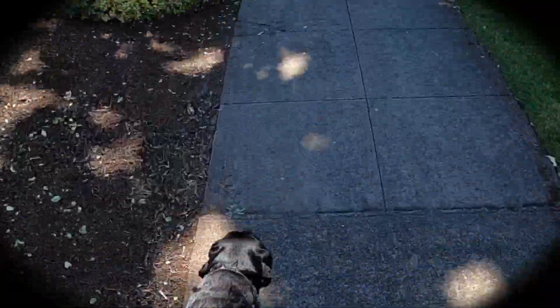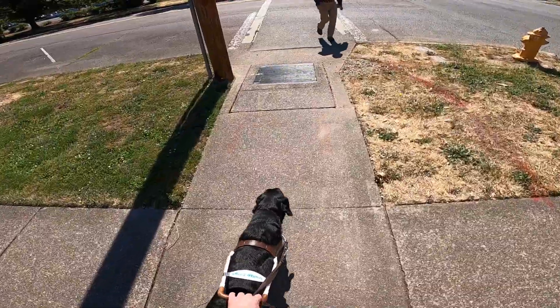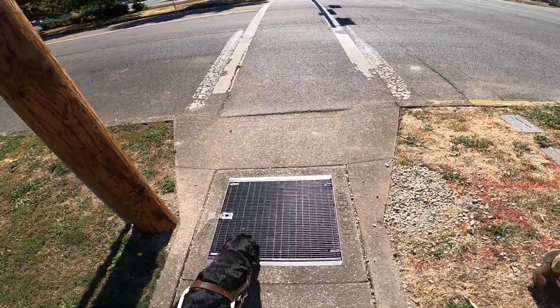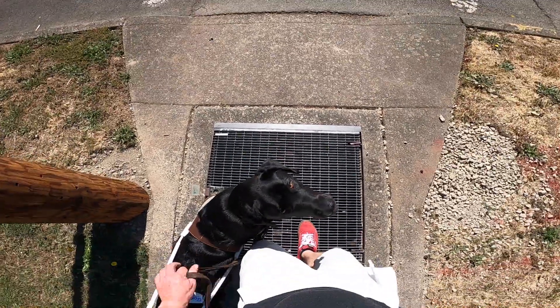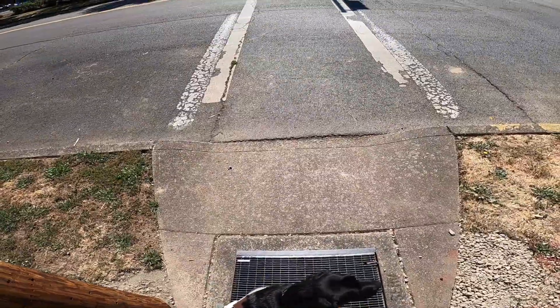The video is going to return to a more normal version — it's going to lighten up to be more what typical people would see. As we approach the down curb, a person passes us on the right-hand side. Winston goes forward to the down curb and stops on a grate in the sidewalk. I show that because guide dogs must not be afraid to step on grates — they cannot be afraid to continue to guide us.